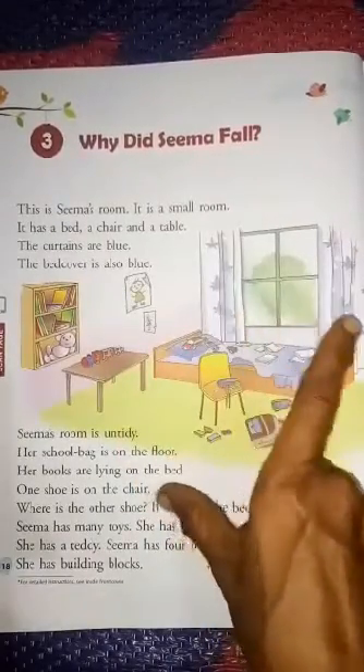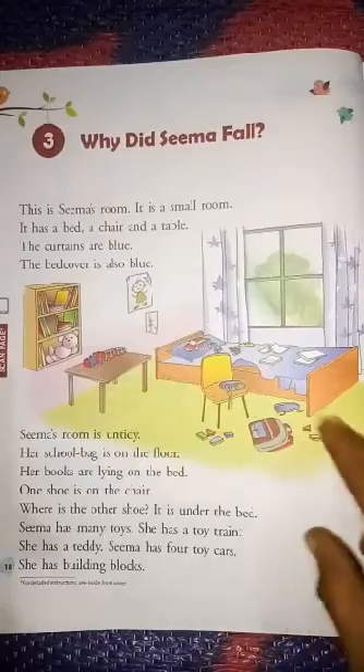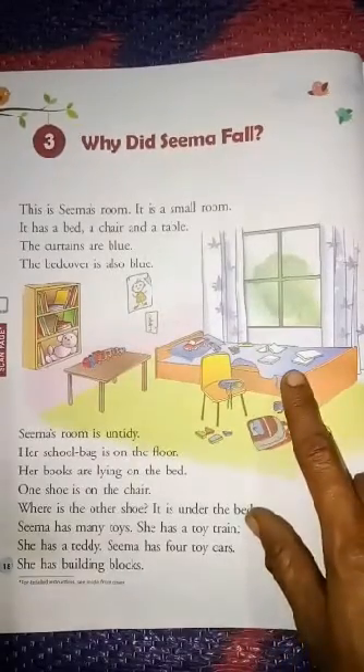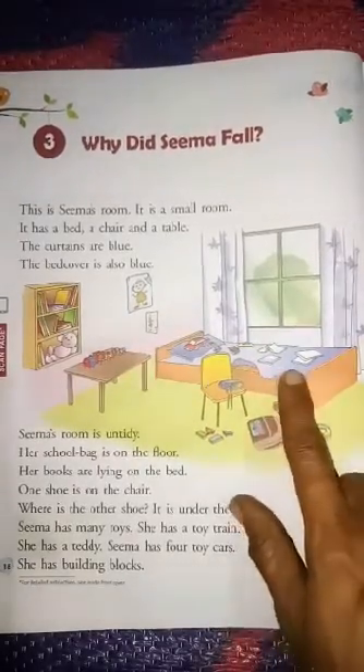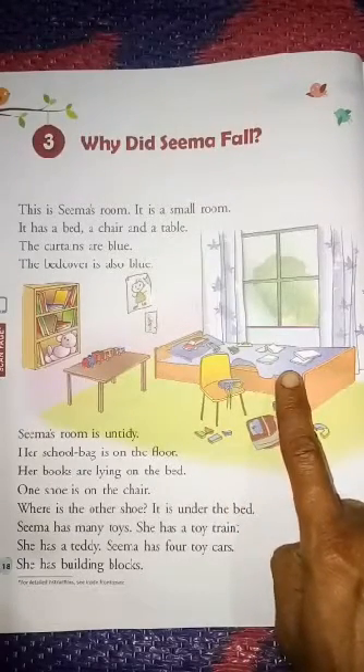The curtains are blue. These are called curtains, and they are blue in color. The bed cover is also blue. This is the bed cover, and it is also called a bed sheet. It is also blue.